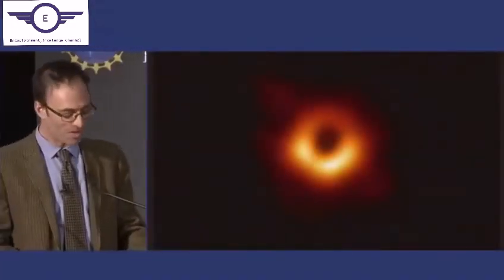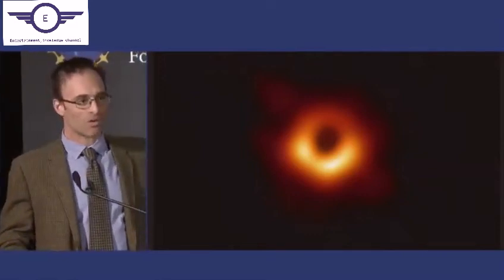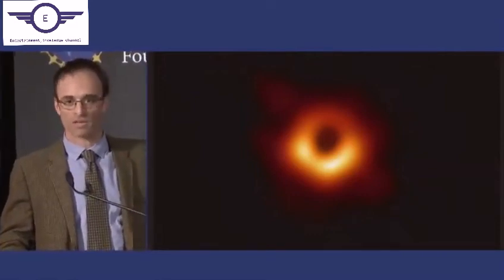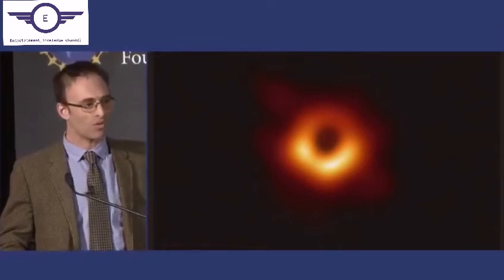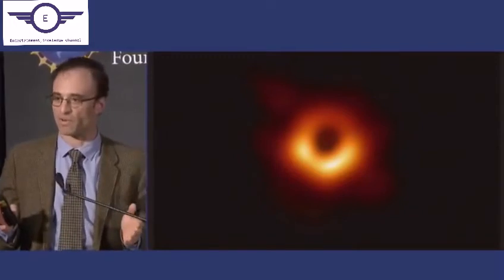This is a remarkable achievement. What you're seeing here is the last photon orbit. What you are seeing is evidence of an event horizon. By laying a ruler across this black hole, we now have visual evidence for a black hole.